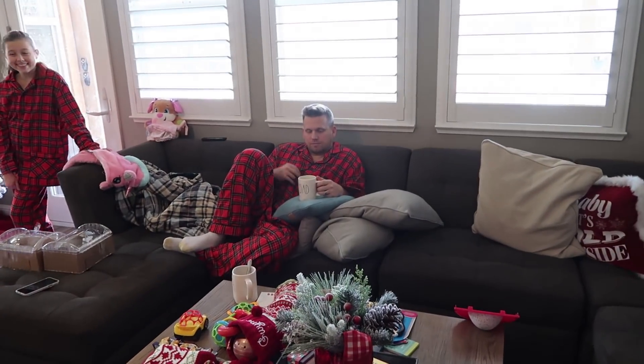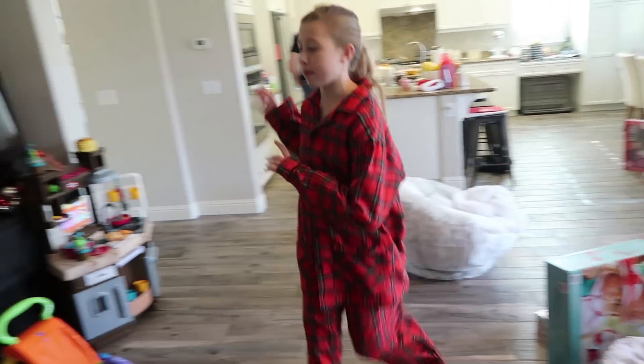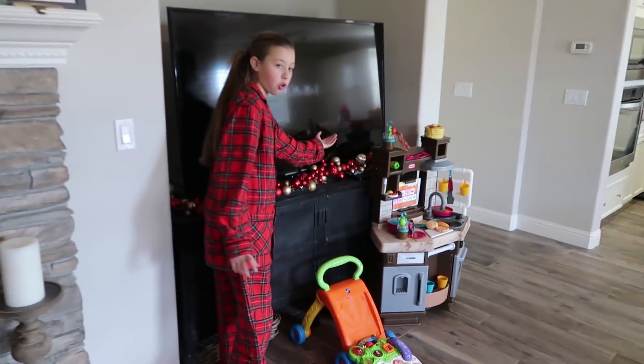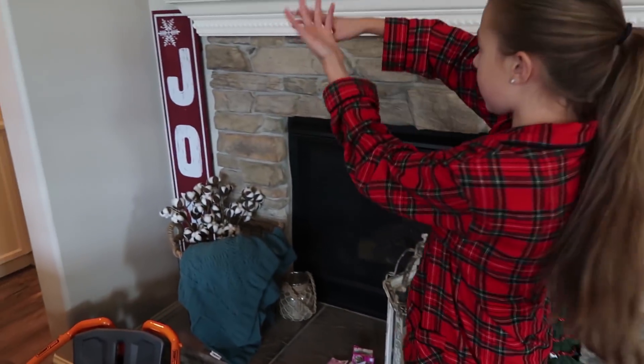So we're in the living room. Dad's hanging out having coffee still. Gabrielle, you want to show us all the Christmas stuff in here? This is my favorite room. What's Christmassy in here? We have Christmas garlands. We have our joy sign.